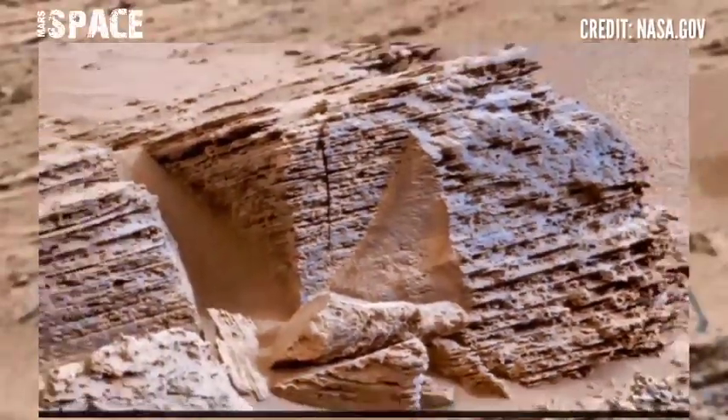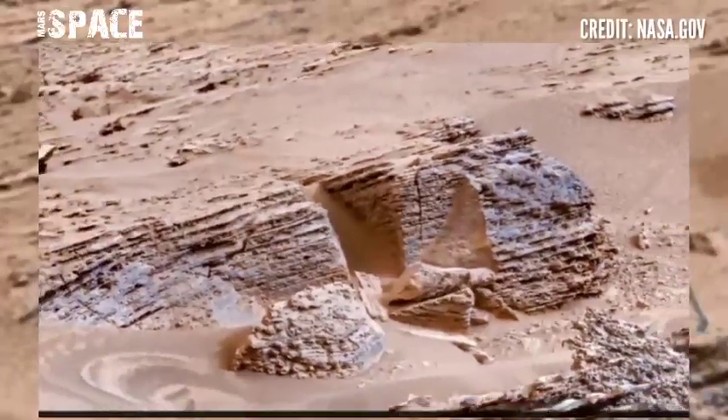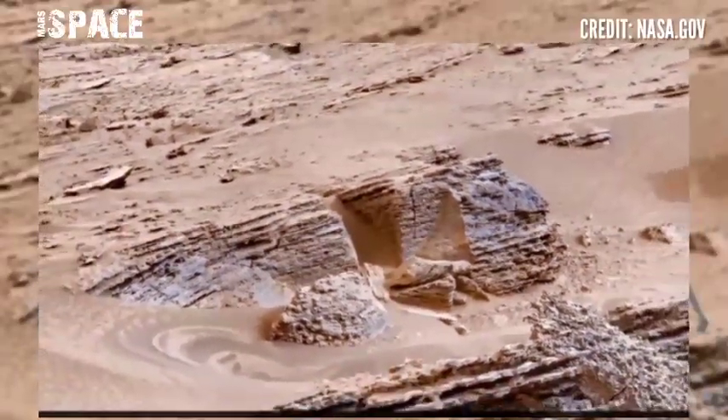According to me, it could be the tunnel of merchants, but I want your thoughts — what are your ideas about it? Type your comments right now.